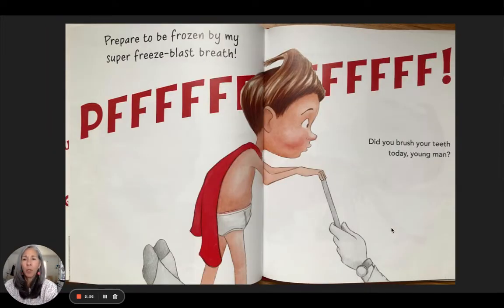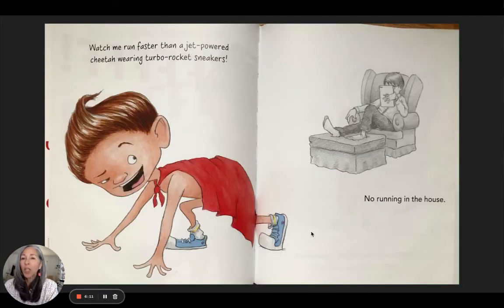'Prepare to be frozen by my super freeze blast breath.' 'Did you brush your teeth today, young man?' Uh-oh — he has bad breath. 'Watch me run faster than a jet-powered cheetah wearing turbo rocket sneakers!' I told you — these are superhero sneakers. 'No running in the house.'